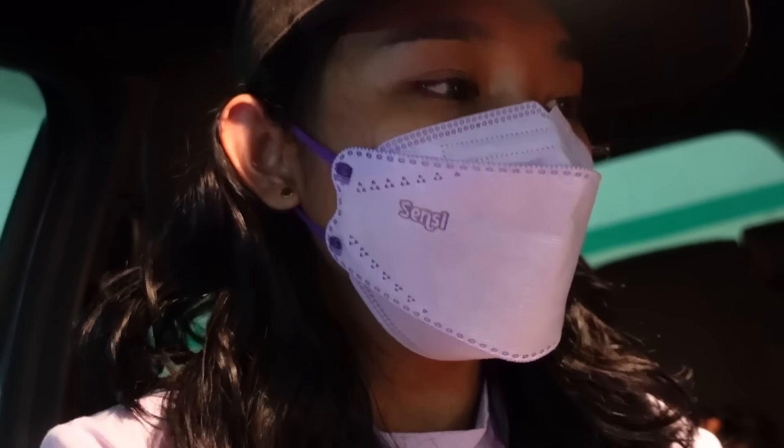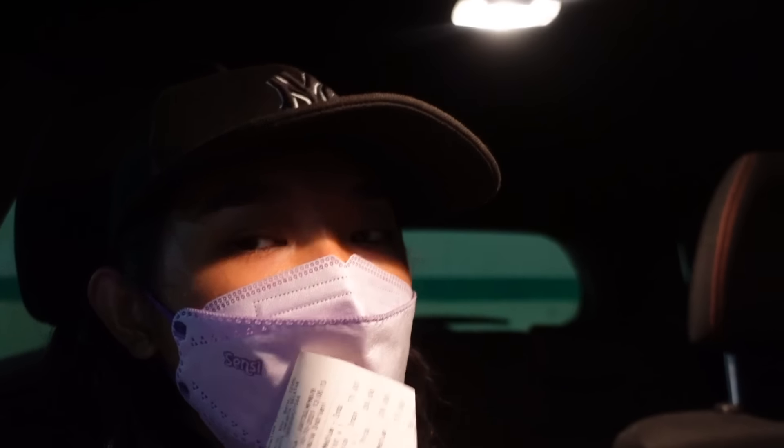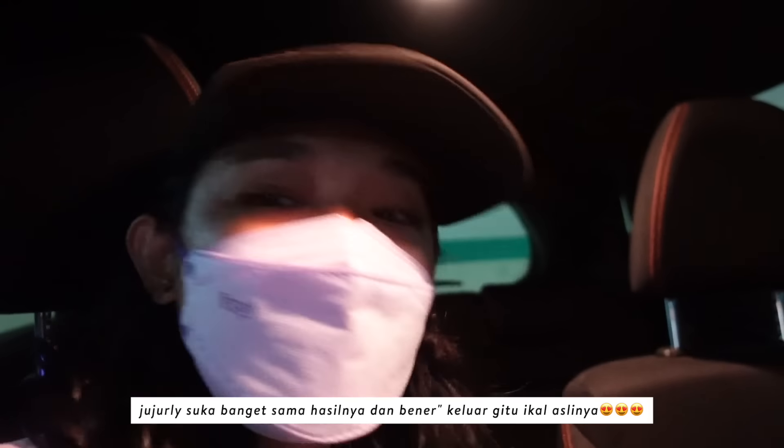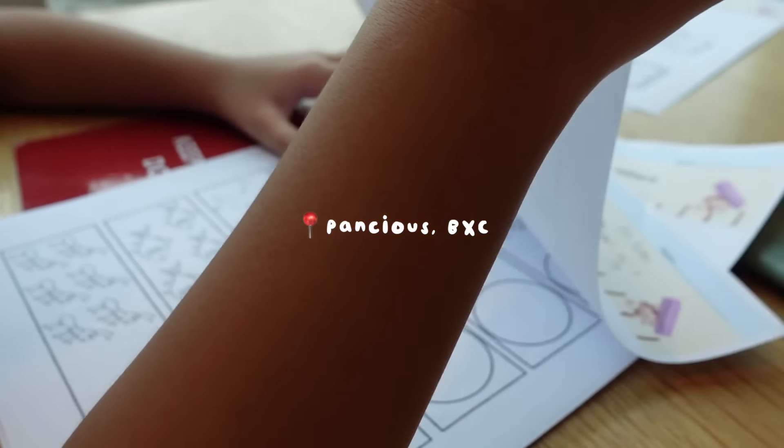Jadi totalnya 750 ribu ya tadi di salonnya. Tuh ada buktinya, tidak di endorse ya bun. Sebenernya kemarin ditawarin tapi aku nggak menjawab, jadi aku booking sendiri dan bayar sendiri.